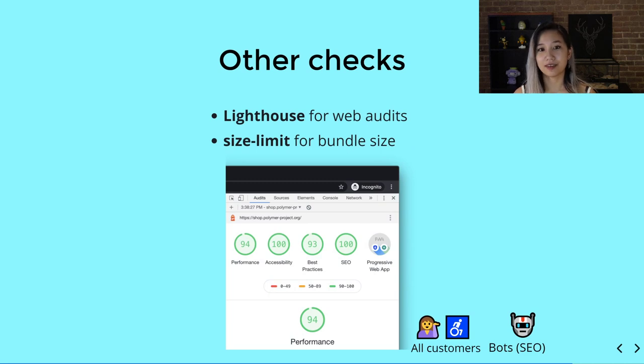We also have other checks: Lighthouse for web audits covering performance, accessibility, best practices, and SEO, as well as size limit for bundle size — making sure that when upgrading libraries or making changes, we don't exceed our size budget. This covers a lot of what we want for bots and ensures we are conforming to web standards.